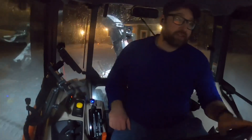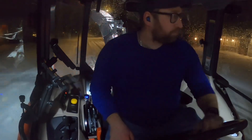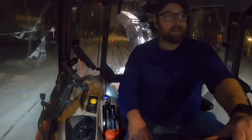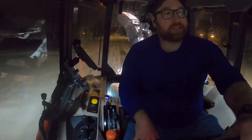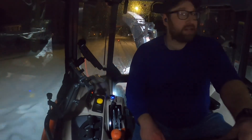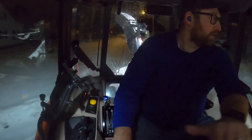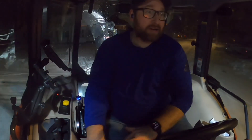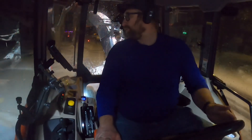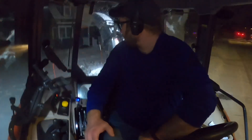Also, this tractor has a hydraulic shuttle shift, so I can change directions back and forth without having to clutch the machine. That's supposed to translate to a lot of speed and efficiency while also minimizing how much I have to press on the clutch, and that's good for the operator — he's not sitting there wearing on a clutch all day. But you still end up using it, especially when that's what you're used to.